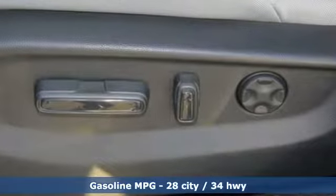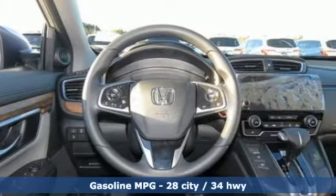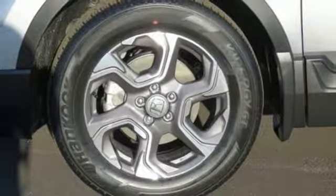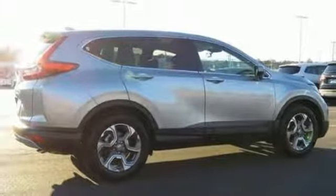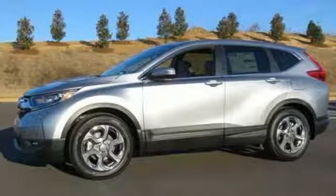Streaming audio, power heated mirrors, dual zone climate control, digital instrument gauges, doors and push button start proximity key, front heated bucket seats, continuously variable automatic transmission, power sliding and tilting sunroof, gas pressurized shocks, and intercooled turbo inline four-cylinder engine.